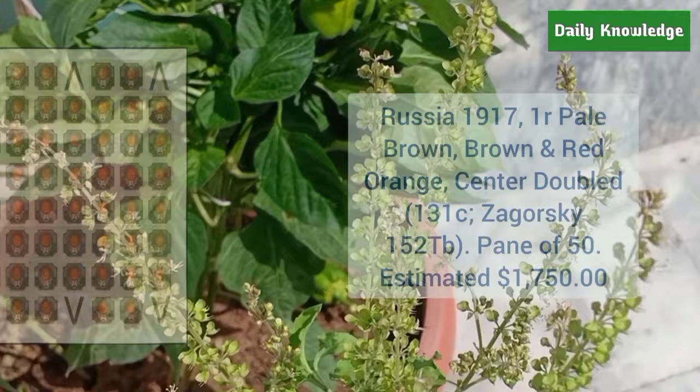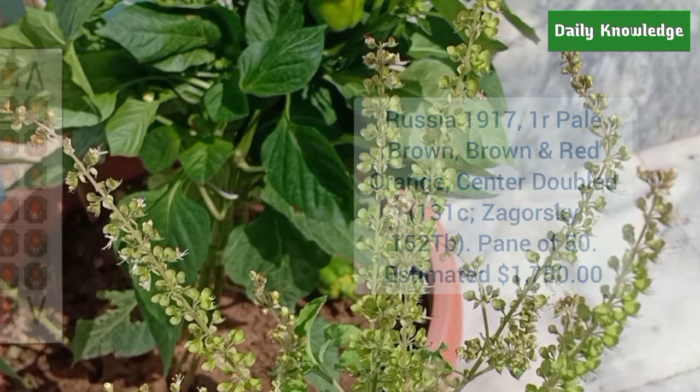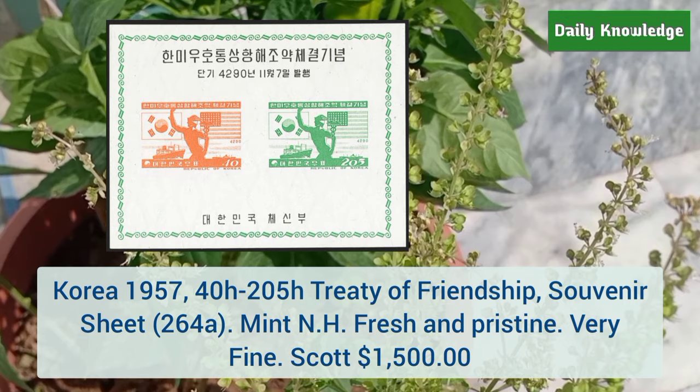Russia 1917 one kopek pale brown, brown and red orange, center doubled — it is a pane of 50. Next is from Korea 1957 48 to 205 hwan age treaty of friendship souvenir sheet, mint never hinged, fresh and well-preserved.